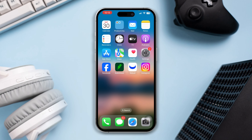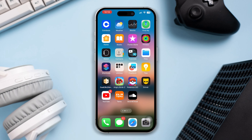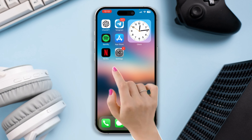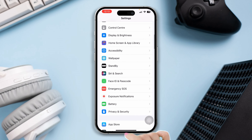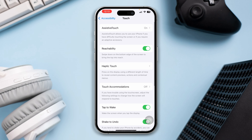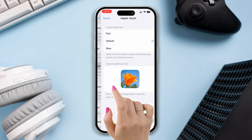After that, try Solution 1: Check the Haptic Touch setting. Open Settings, scroll down and tap on Accessibility, tap on Touch, then tap on Haptic Touch, and set it to Fast.